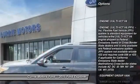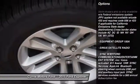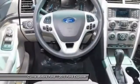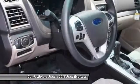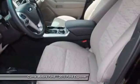Anti-lock braking system, traction control, stability control, steering wheel audio controls, air conditioning, power steering, driver airbag, adjustable steering wheel, cruise control, aluminum wheels.